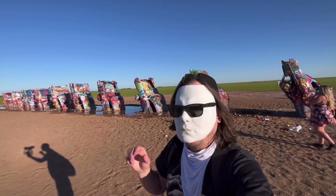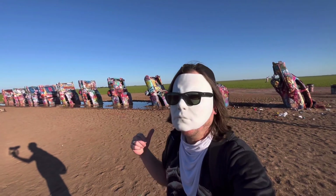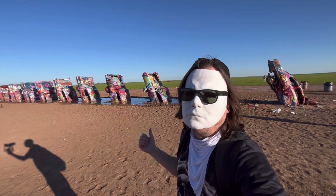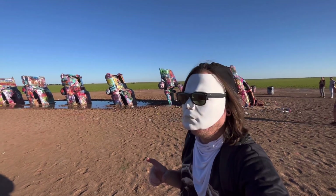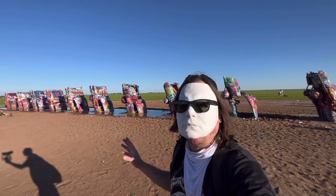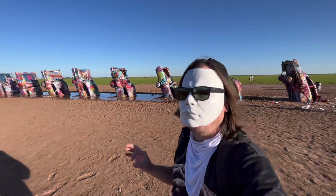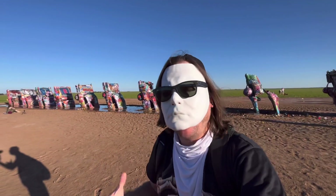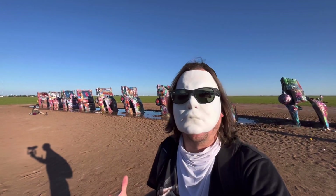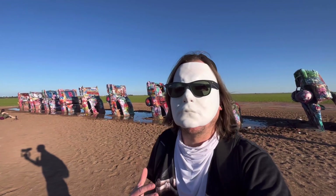We've got ten Cadillacs behind us that are buried in the ground here. We're going to look at them. Now this here, guys, is totally legal — people come here and spray paint on them, they put whatever they want on it. And this is actually one of the main tourist attractions here on Route 66, and it's something that is really cool to see.